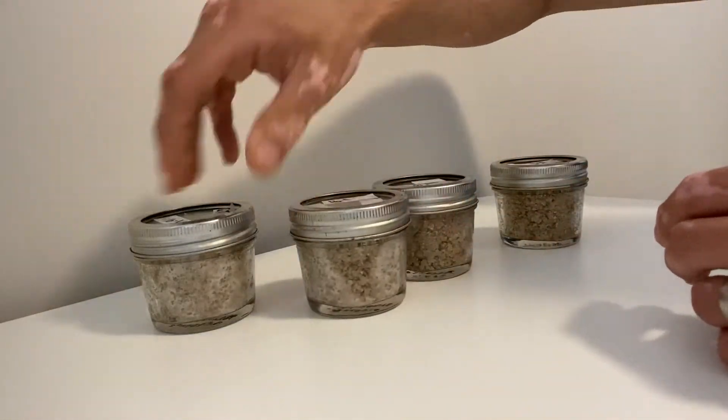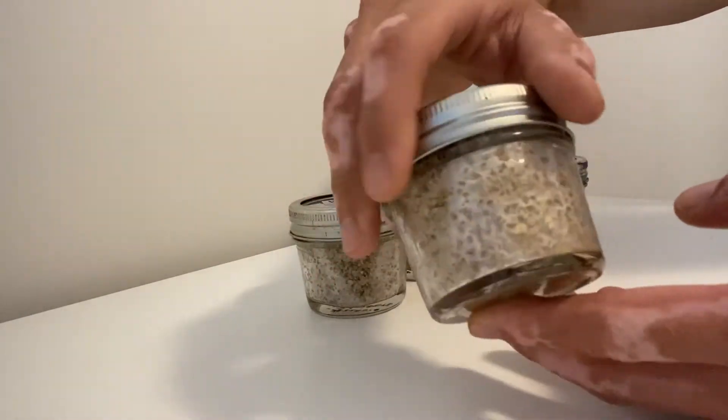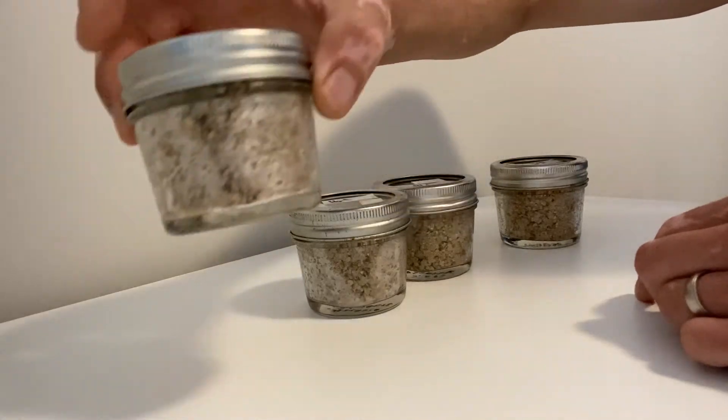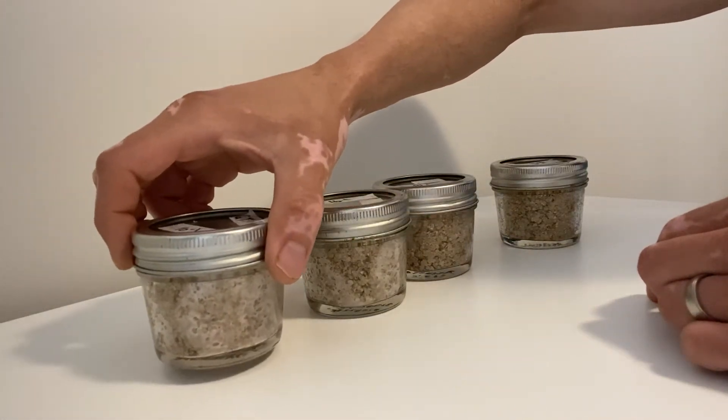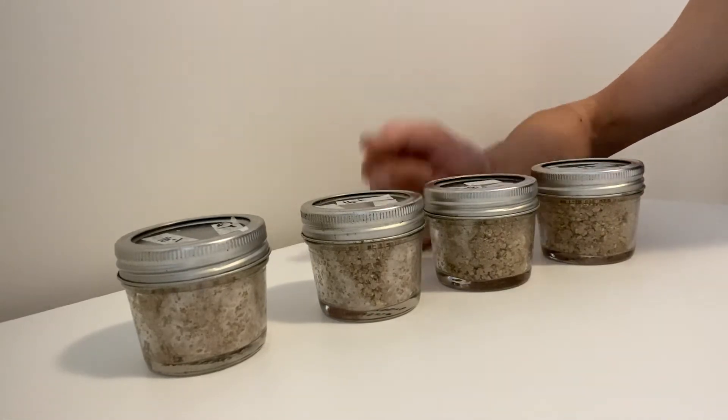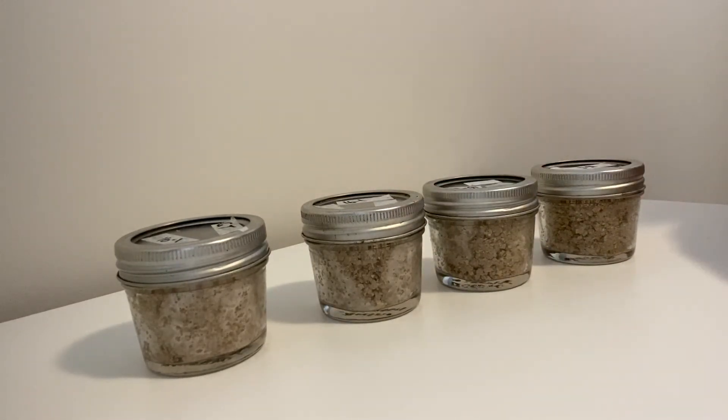So that's our jars, guys. I will keep you updated — we will eventually fruit these and you'll see how to do it. In the meantime I'll be fruiting other cakes and showing you a few things on the channel. Keep watching, keep liking, keep subscribing — see you soon!